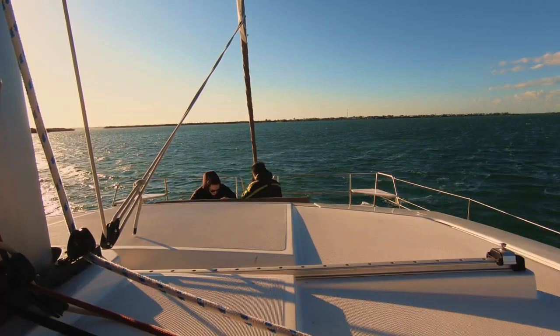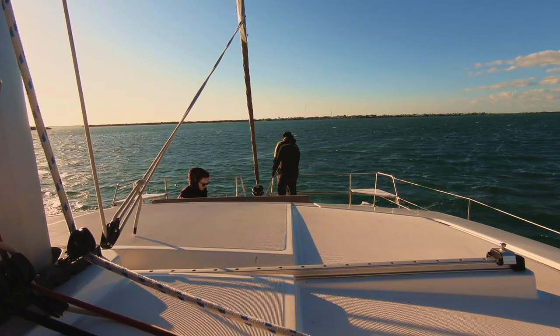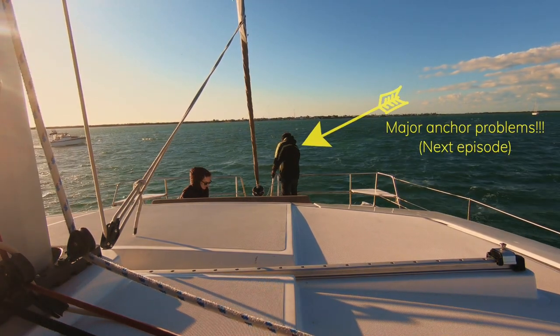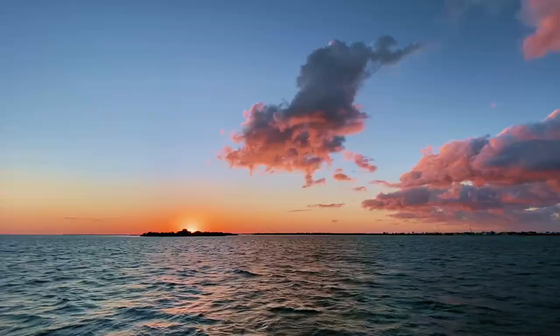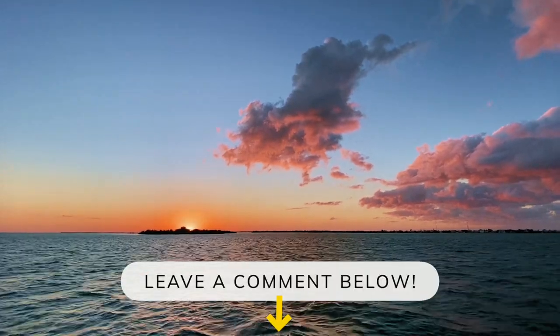We just got to the Newfound Harbor anchorage. The winds are gusting about 30 to 35 knots. We have never anchored in winds as strong as this before, so this is going to be an interesting night. I hope the anchor works. If you have any tips on anchoring in really high winds, leave a comment below.